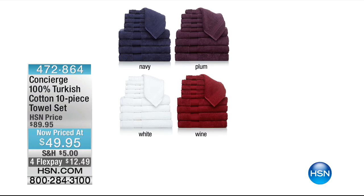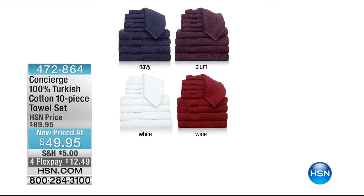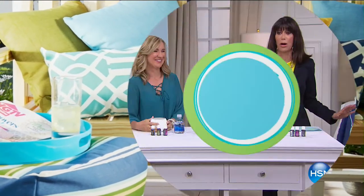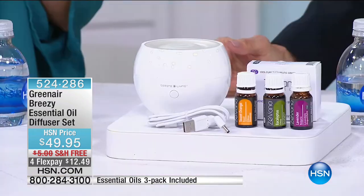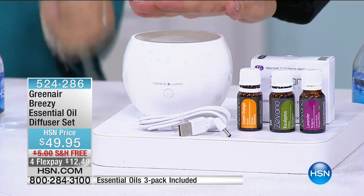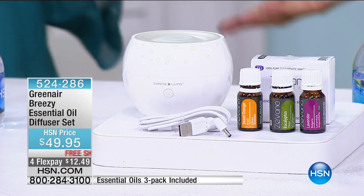To add ambiance to your home, we have the Green Air diffuser set — you get the unit plus lavender, eucalyptus, and sweet orange essential oils. Instead of spraying chemicals to fragrance the air, you can do it naturally with essential oils. All you need is water — tap or bottled — and about five drops of your essential oil. You put the lid on, hit the button, and it permeates the room with scent. It also has a color-changing light, perfect as a nightlight in kids' rooms. Fewer than 1,000 remaining. Four FlexPay payments of $12.49.